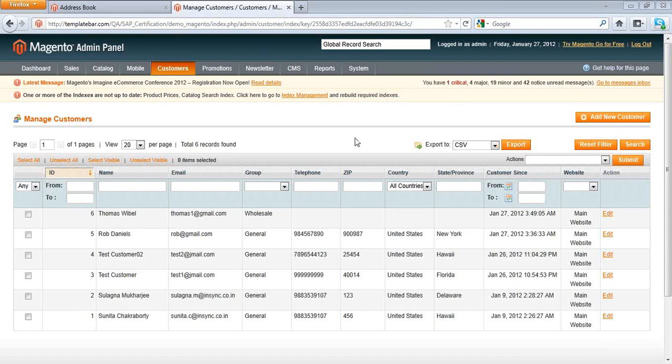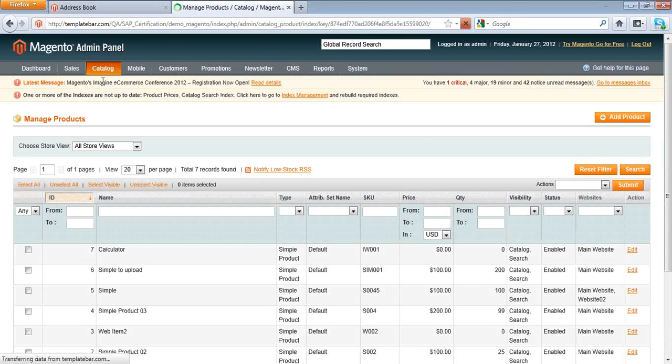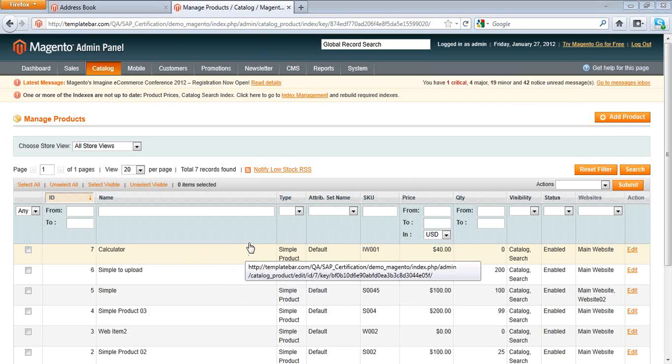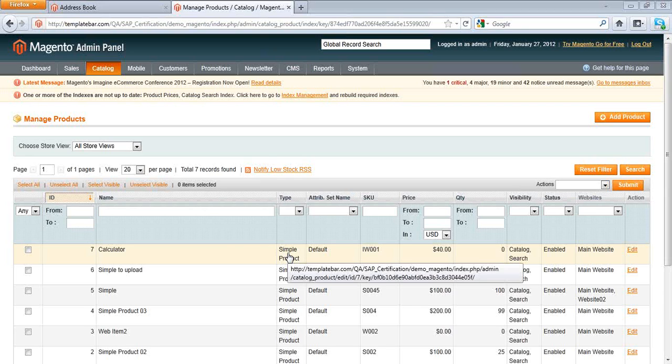Checking Magento's admin panel, the calculator product has been uploaded from SAP Business One with the correct SKU, pricing, and product definition as a simple product. The item is visible in the Magento e-commerce platform. However, the quantity shows zero because it is a newly created item in SAP Business One with no active stock yet.